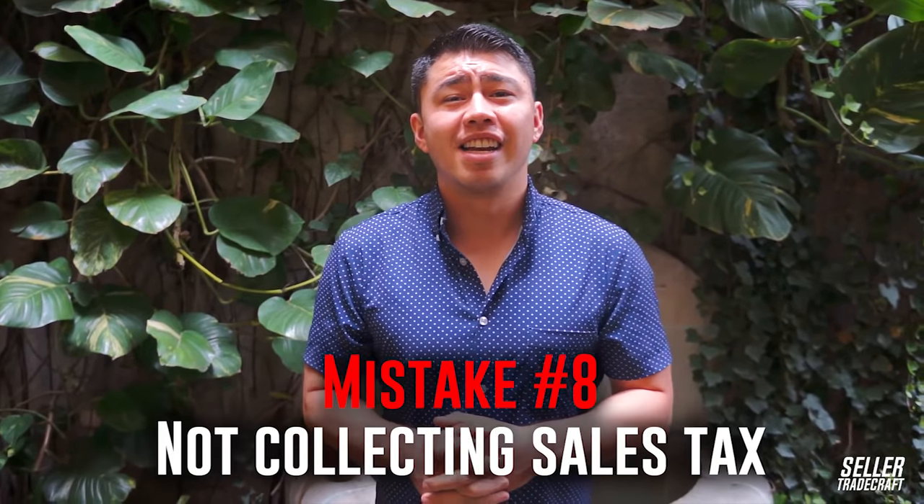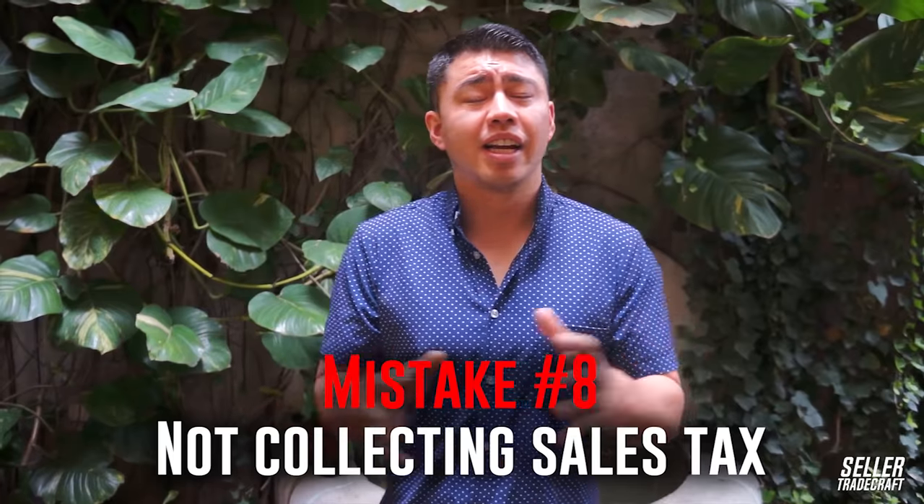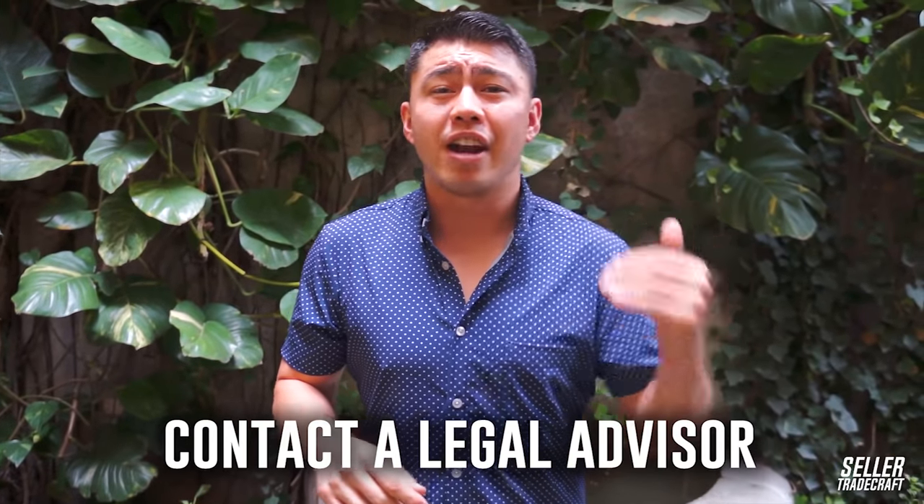Mistake number eight is not collecting sales tax, at least in your home state. I am not a tax attorney and this is definitely not legal advice, but there are great softwares like TaxJar to help automate it. There's definitely a lot of gray area around sales tax right now, so I recommend contacting a legal advisor, but at the very least you should be collecting in your home state. For our business, we collect in about 20-something states, and I think there is some advantage to that in terms of getting interest-free loans from the state.